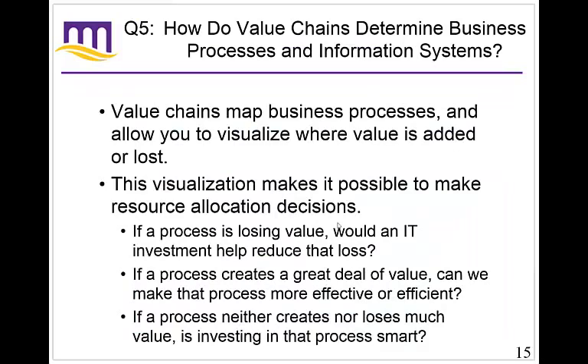How do value chains determine business processes and information systems? Value chains map business processes and allow you to visualize where data is lost or added. It makes it possible to make resource allocation decisions. For example, if you have a finance department financing a new factory, can IT help so you have the greatest impact from where you put your factory? We'll talk about geographic information systems and how they can be used to help pick factory locations — whether near raw materials suppliers, an interstate, or a railroad.